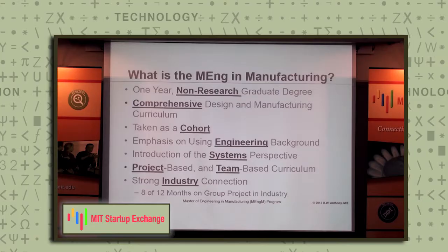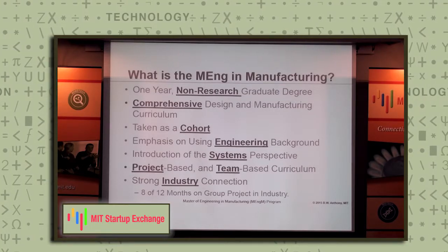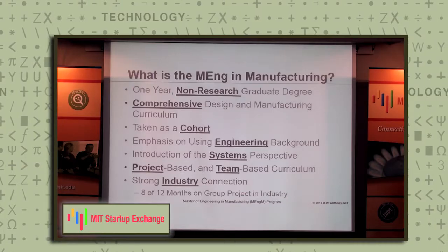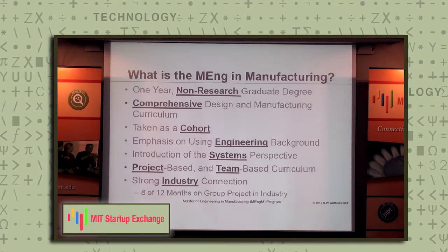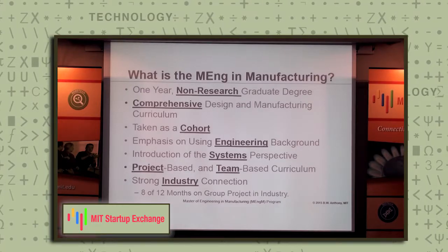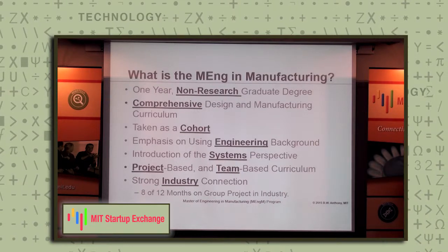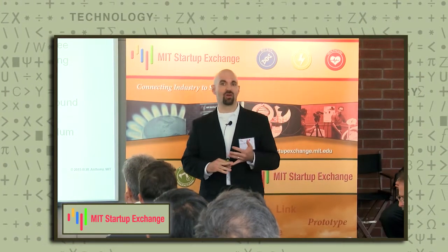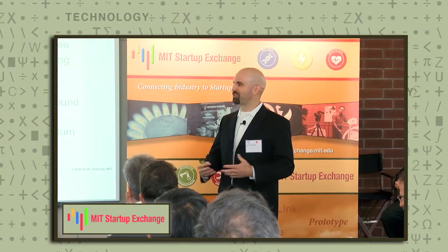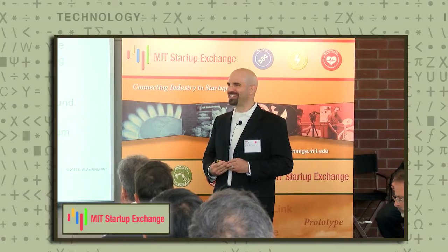It's a non-research degree with a comprehensive curriculum in design and manufacturing, taken as a cohort, emphasizing using their engineering background, introducing them to a systems perspective on design and manufacturing, and doing project-based, team-based curriculum in companies. The strong industry collaboration means we work with startup companies — there have been a number of companies where we have served as the manufacturing division for a number of years until they got their sea legs underneath them.